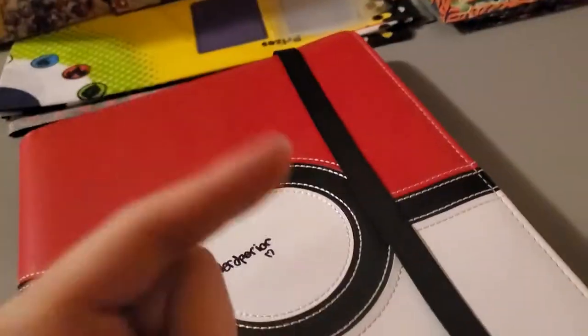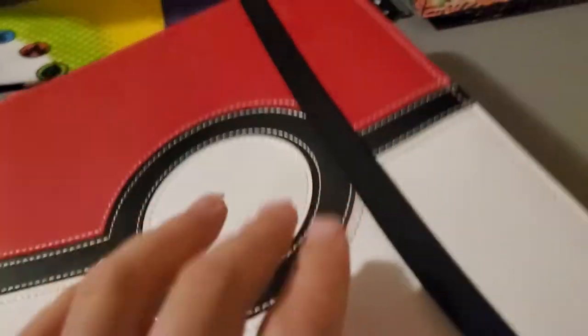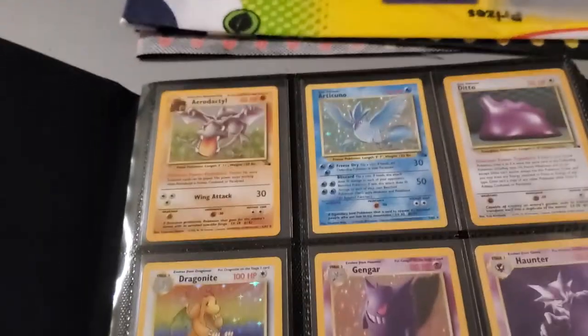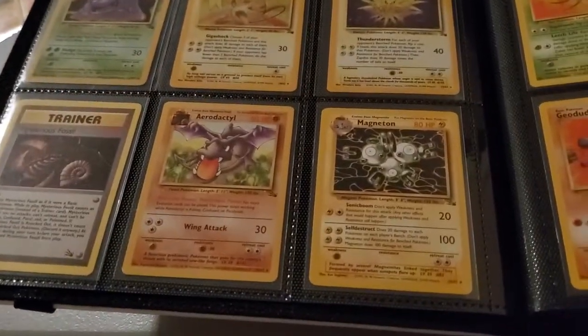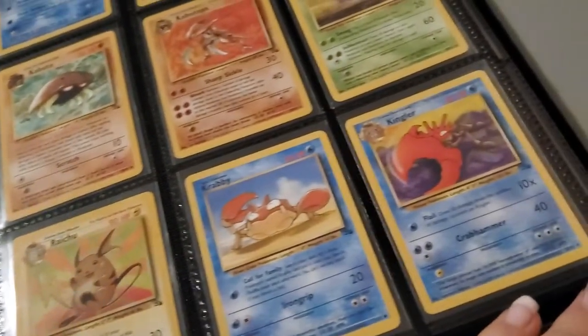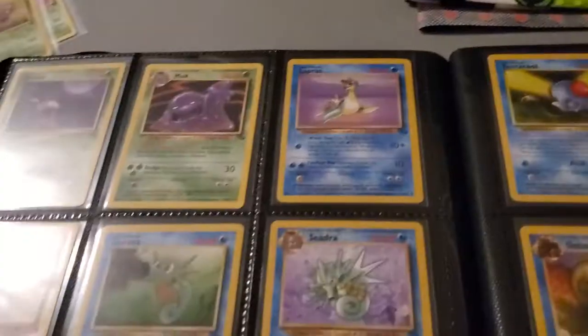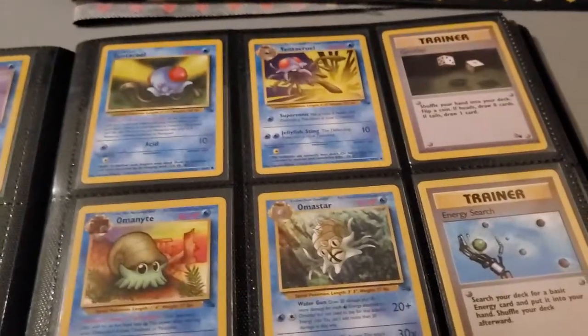Now it's time for my favorite thing — my most prized possession. Getting this binder was so awesome; I wanted it instantly when I saw it. It's such a good deal — got it for $25. Here is the entire Fossil set. Here are my holographics — I have every card from this set. I love this set so much. Cards like Kingler, Krabby, and Golduck — I love that card so much — along with Lapras, Seadra, Sandslash, the three legendary birds, Tentacruel, and Omastar.